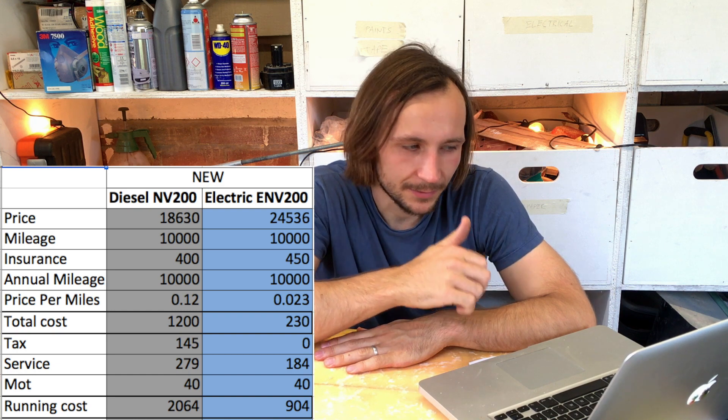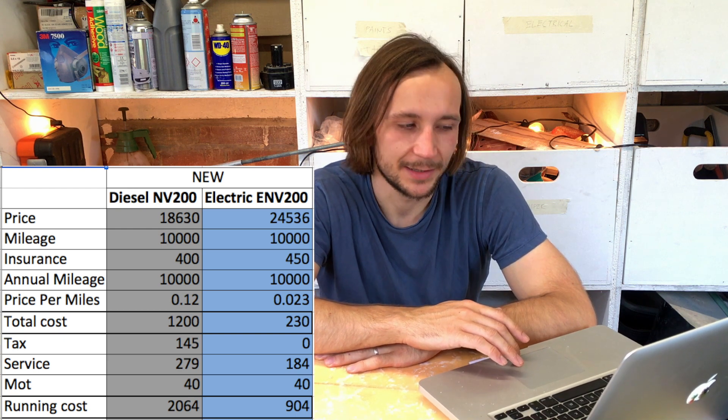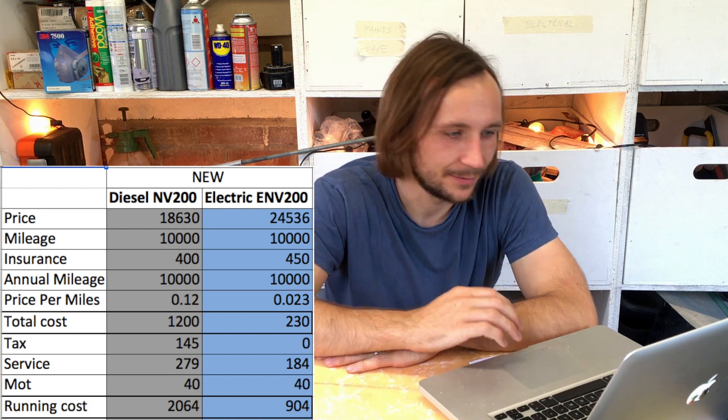Looking at total running costs side by side, the diesel costs £2,064 for one year — including fuel, tax, service, MOT, and insurance. The same for the electric is £904, so you're saving about £1,100 per year.